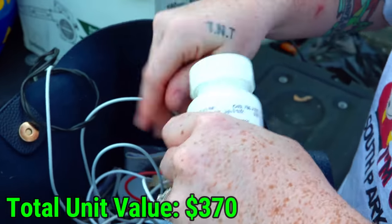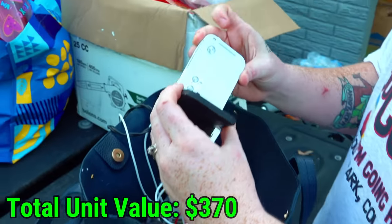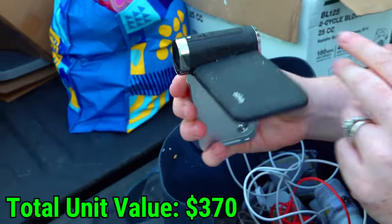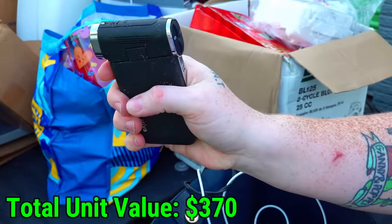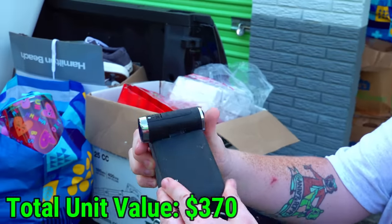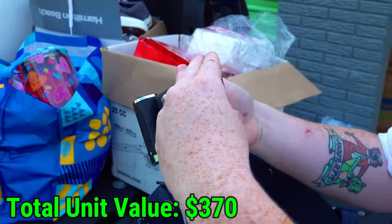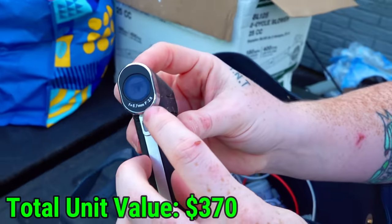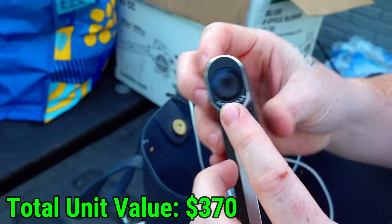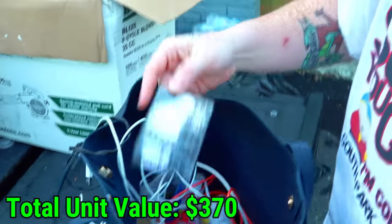What is this weird thing? I don't even know how to hold it. It looks like you record like this. Check that out — that's kind of weird. The brand is Ativa. So that's kind of cool. More makeup and medicine down there — all medicine and makeup.